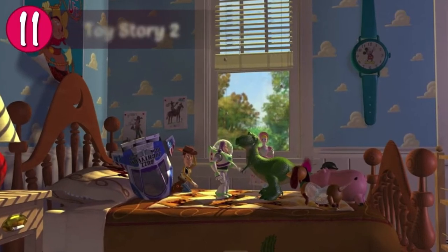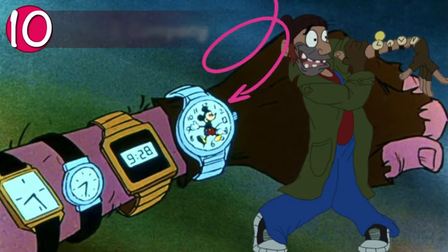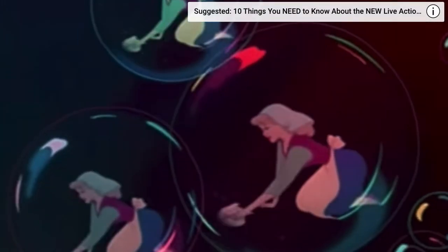Have you ever noticed Andy's clock? It's a giant Mickey Mouse watch. And another watch, but this time on Fagin's wrist, along with three other watches, there's Mickey. In the bubbles of Cinderella cleaning, there's Mickey in bubble form - Mickey's head and ears.